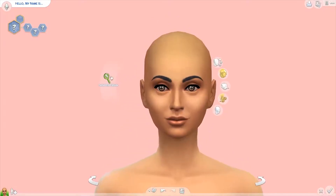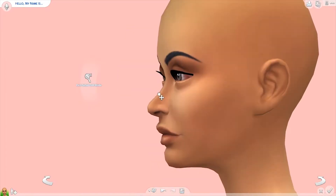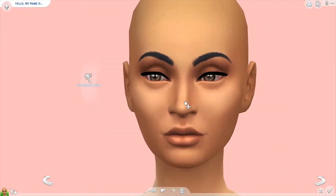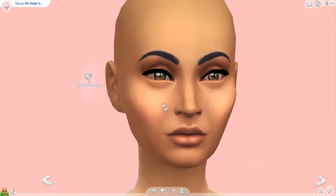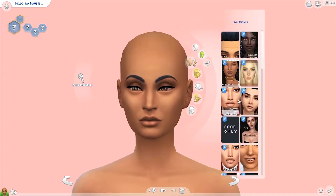Hey guys, this is Sugary Cupcakes and welcome back to the channel! Today I'm bringing you guys another collab. I've been getting to know a lot of people in the sim community and there are a lot of amazing YouTubers out here. Today I'm actually doing a prom queen and prom king collab with Antique Simmer — she will be doing the prom king and I will be doing the prom queen.